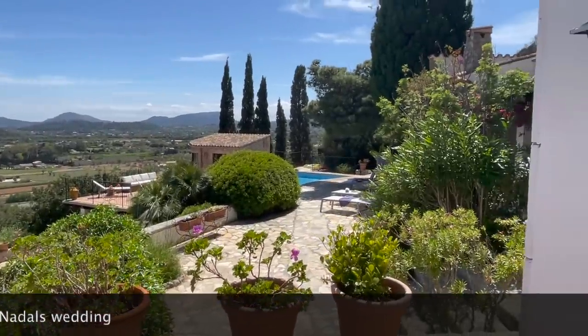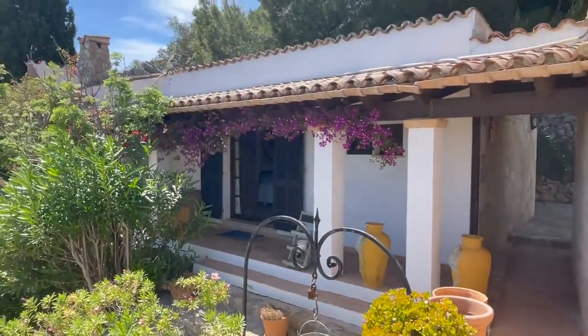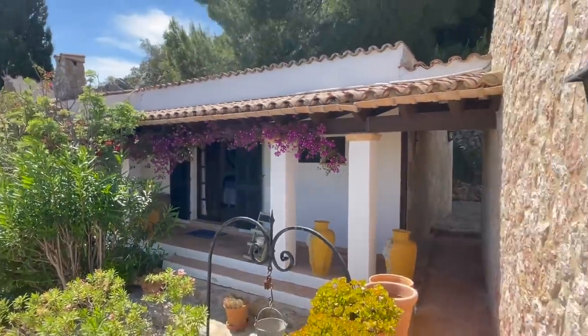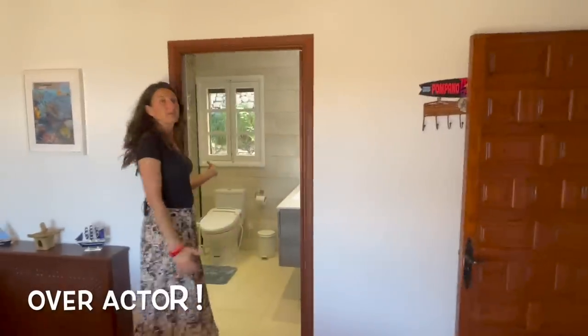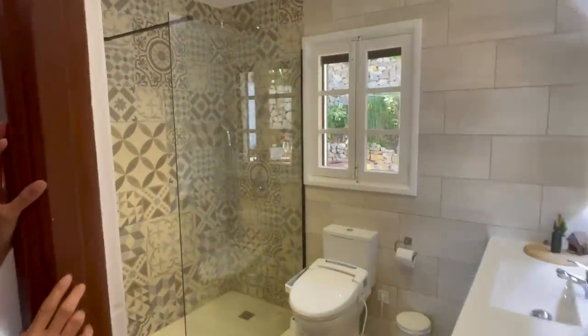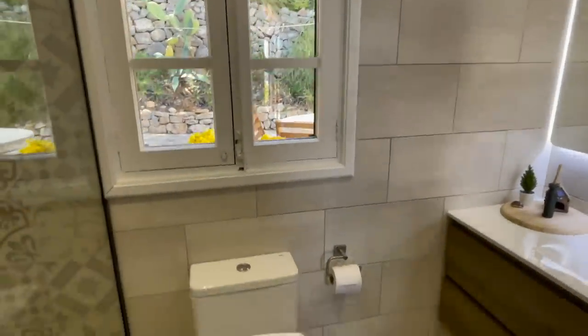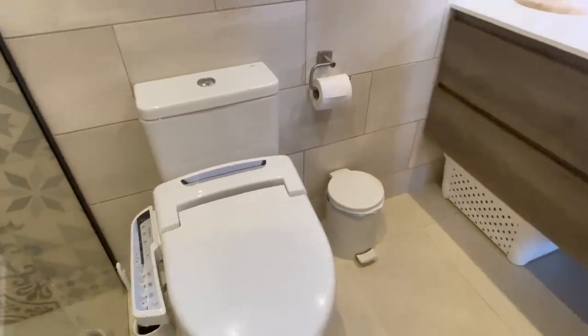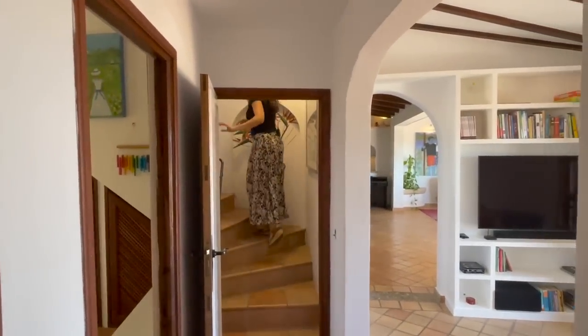We're getting closer to the swimming pool, and this terrace goes around to meet up with the next villa. Let's quickly see the bathroom — it's a big house so we need to rush a little. This is a very nice bathroom. Apparently YouTube videos have got to run for 20 minutes, but by the looks of it this bathroom is very good. Follow me and we'll go upstairs.